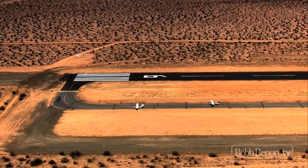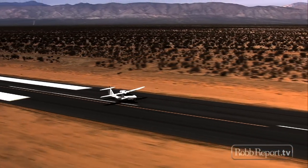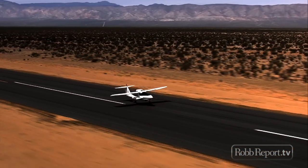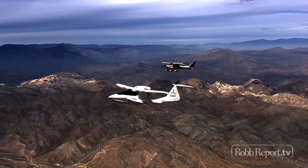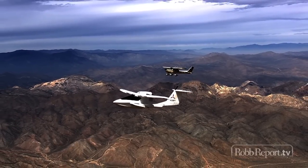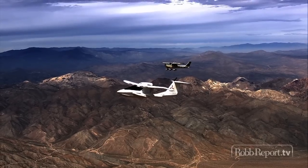Once ICON arrived at the A5 spin-resistant design, they decided the best demonstration would be to fly it alongside one of the most proven light airplanes in the world, stall both aircraft side-by-side, applying the same control inputs in an effort to initiate a spin.